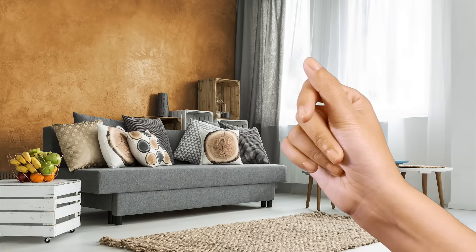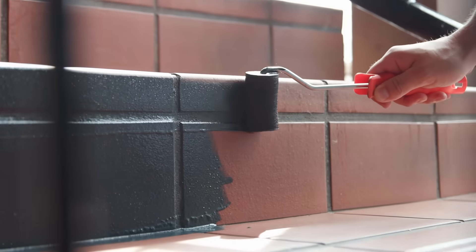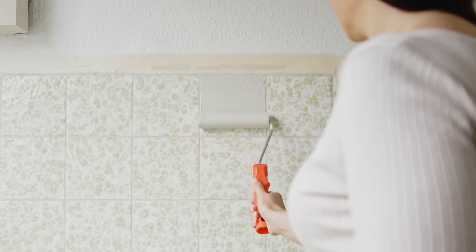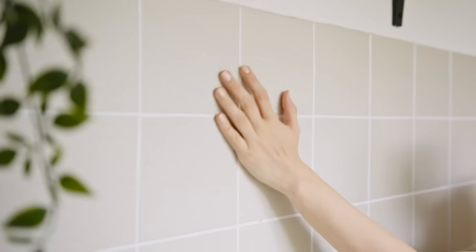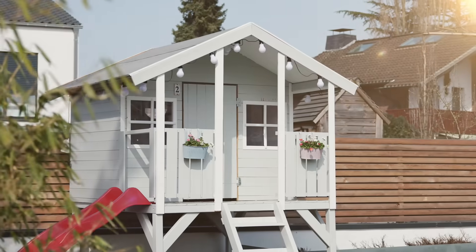Metallic look? No problem. For an outstanding result and complete coverage, even on challenging substrates. Opaque to 100%, sealed to 100%. Now also with extra weather protection formula for long-lasting results.